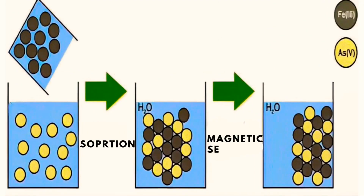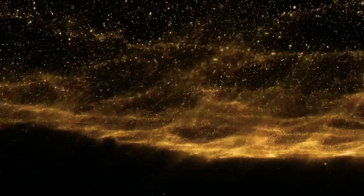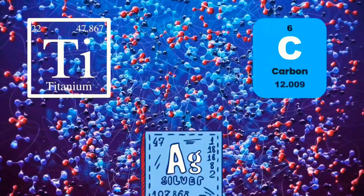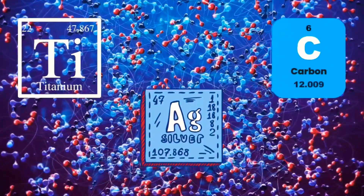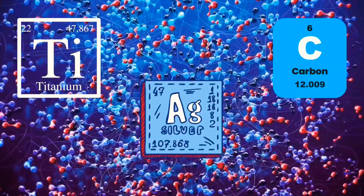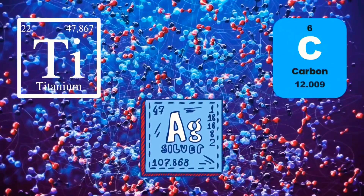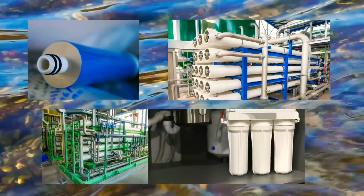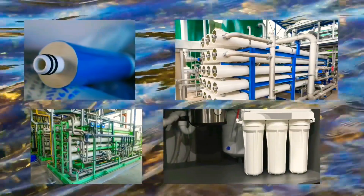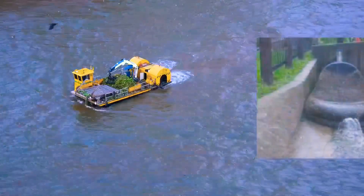After passing through the pre-filter, the water is then passed through the nanofilter. The nanofilter contains nanoparticles designed to trap pollutants and contaminants. These nanoparticles are typically made of materials such as carbon, titanium dioxide, or silver, and they have a very large surface area compared to their size, allowing them to trap a high volume of pollutants. As the polluted water passes through, the nanoparticles trap the pollutants and contaminants, preventing them from passing through to the other side of the filter.